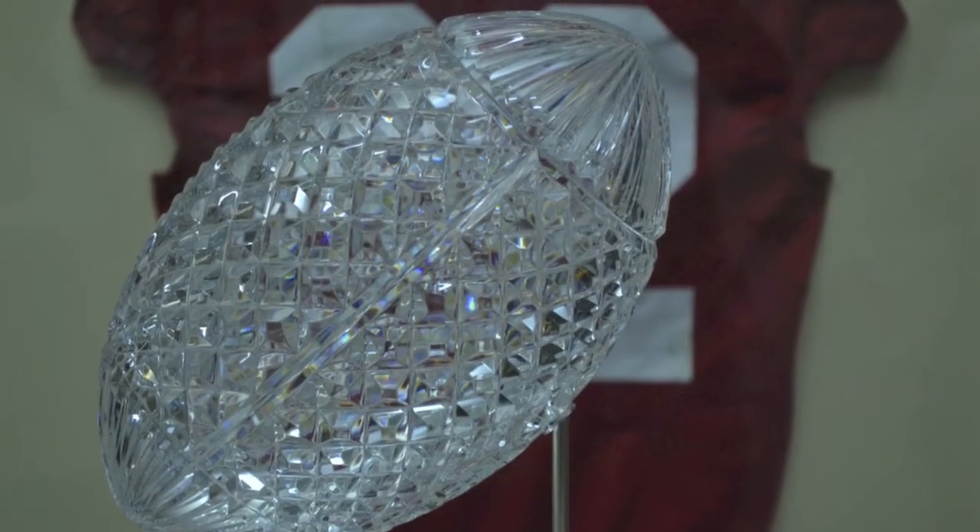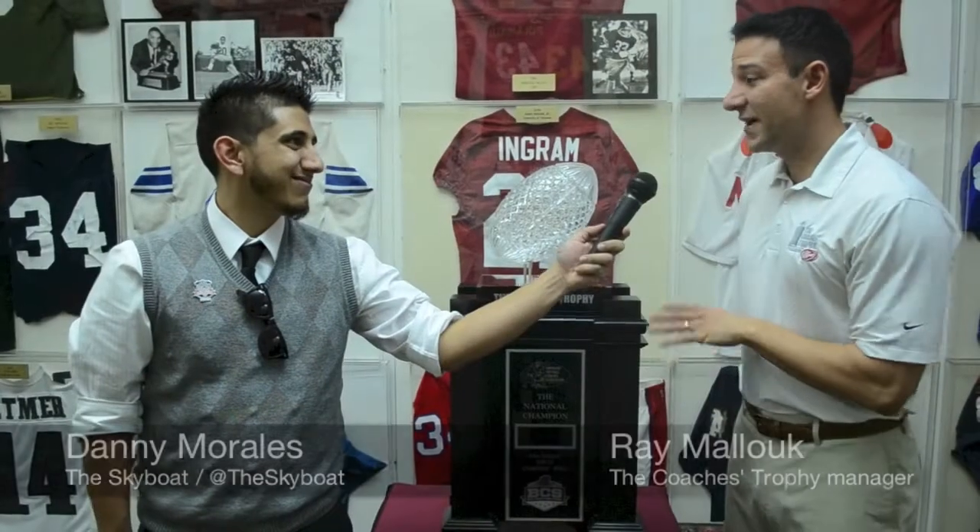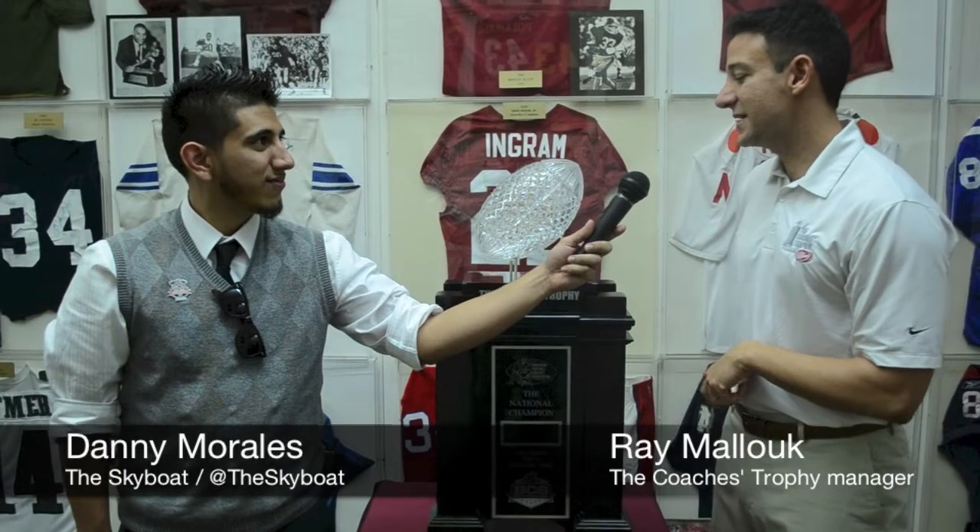How much exactly is this trophy worth in crystal? It's a $30,000 Waterford Crystal Trophy. It takes three months to hand carve in Waterford, Ireland. The whole trophy weighs about 45 pounds, including the ball.